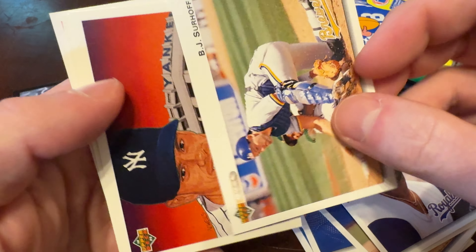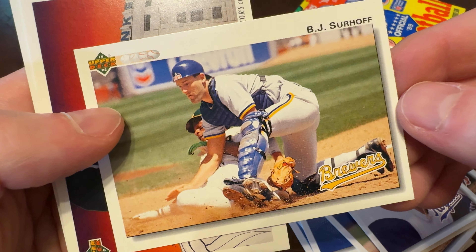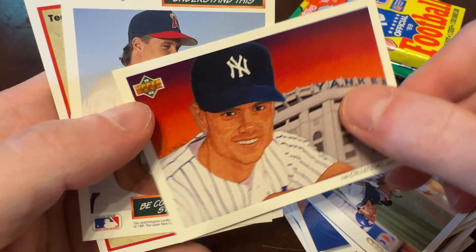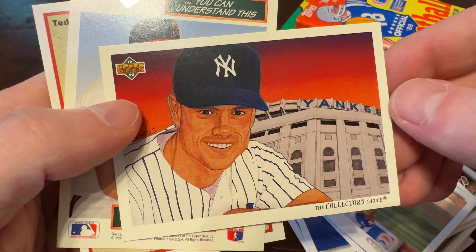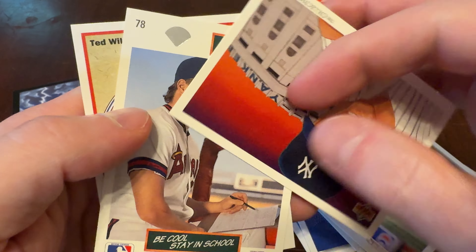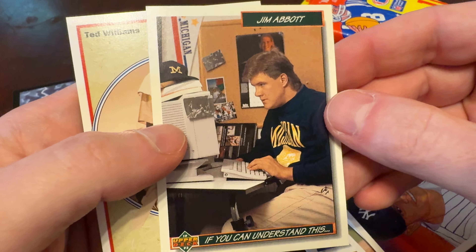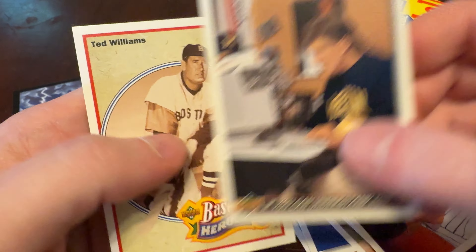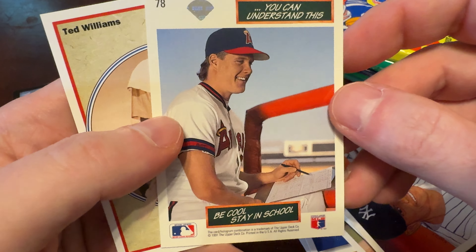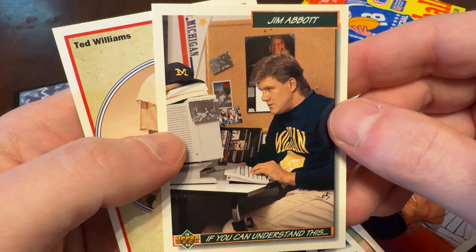There's B.J. Surhoff — key contributor on a lot of Orioles teams eventually. I think that's Kevin Moss earning the feature on the Yankees team checklist. Did I get that right? Yeah, how about that? Oh, this is an awesome card — Jim Abbott. If you can understand this, you can understand this. Be cool, stay in school. Nice work, Jim Abbott.